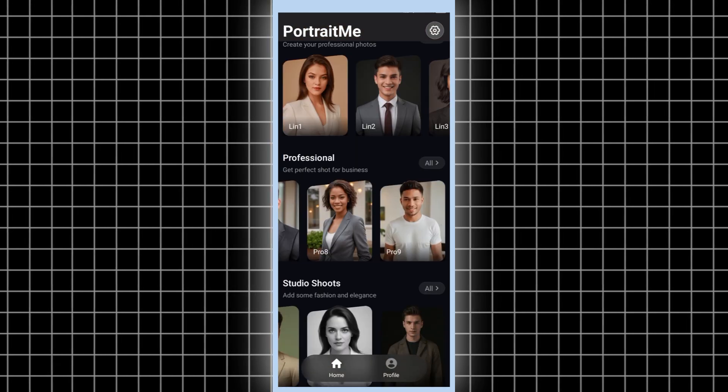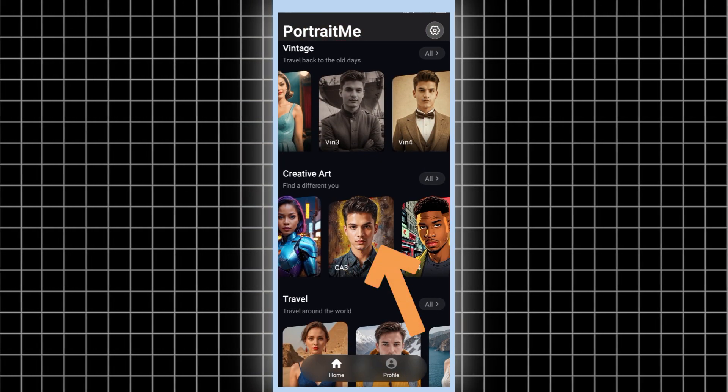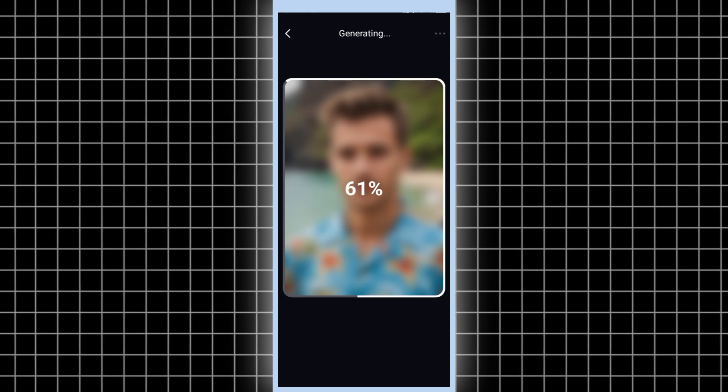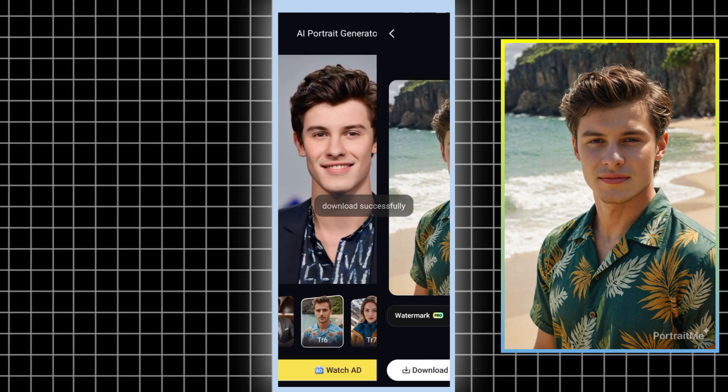Let's try out some male images now. I'll pick a few of my favorite creative art styles. Choose your style, snap a selfie, or pick a pic from your gallery. Boom! In a few seconds, your photo's ready.